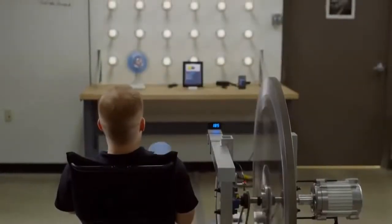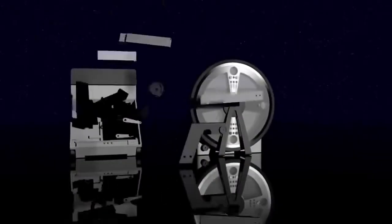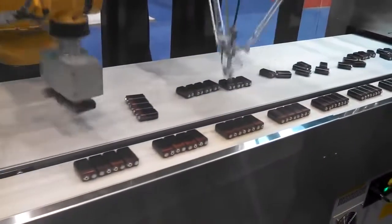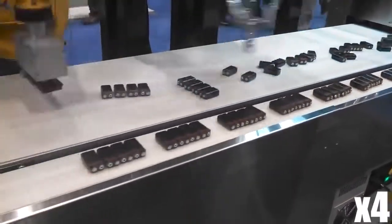Number 91: Free Power Generator — pedaling for one hour yields electricity for 24 hours with no utility bill, no exhaust, and no waste. Number 90: Super Fast Factory Robot — performs complex tasks and operations much faster, more accurately, and more consistently than humans do.